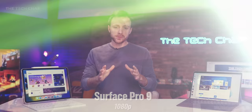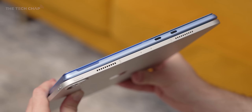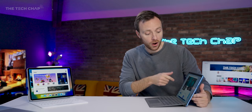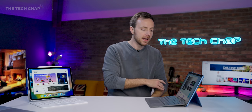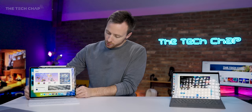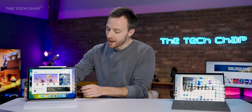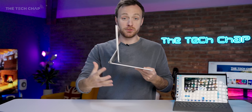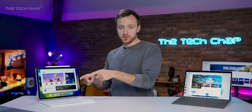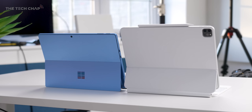In terms of ports and connectivity, I'll give the win to the Surface Pro 9 — we get two Thunderbolt 4 ports plus a Surface connector on the other side for charging, which frees up those Thunderbolt ports. Having Thunderbolt 4 opens up a lot more options for docks. On the iPad we have just a single USB-C, also Thunderbolt 4, so you can plug in external storage and SD cards via adapters, and the Magic Keyboard adds an extra USB-C handy for charging. Both have Wi-Fi 6E, though 5G is only available on the SQ3 Surface version. Overall, connectivity is a little better on the Surface.